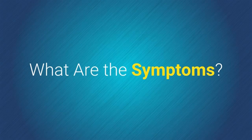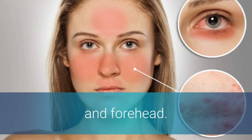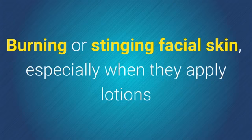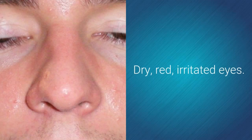What are the symptoms? Flushed face and pimples or bumps on or around the cheeks, nose, mouth, and forehead. Tiny red veins on the face that look like spider webs. Burning or stinging facial skin, especially when applying lotions or medicines. Dry, red, irritated eyes.